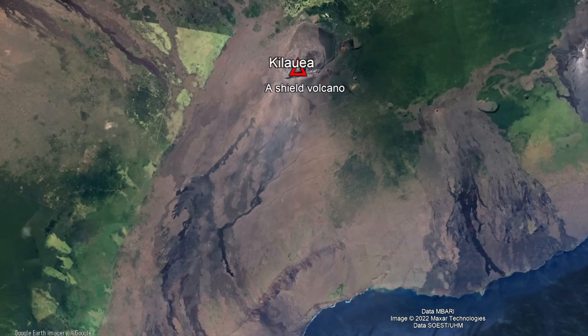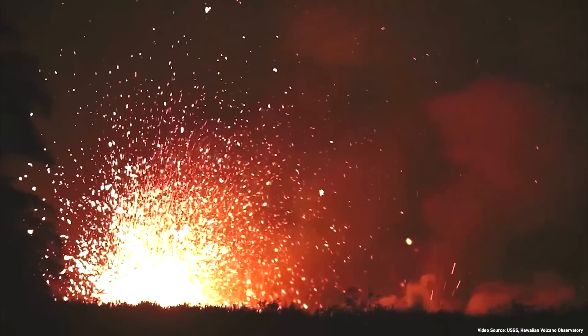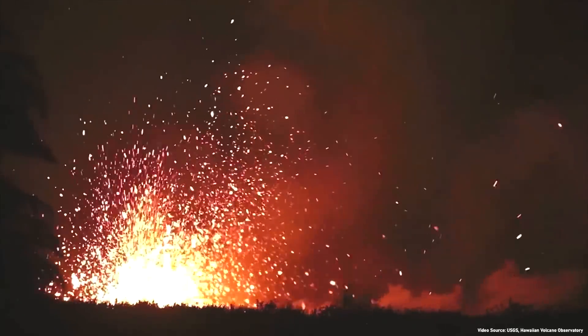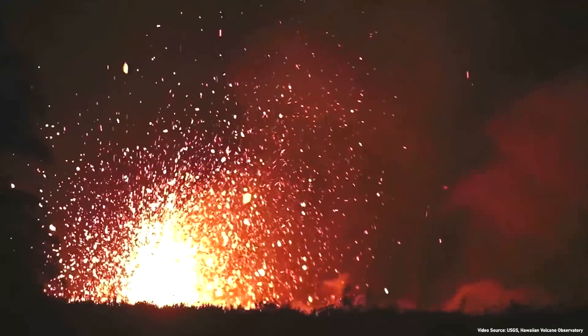Kilauea, on the other hand, is a shield volcano where its low-viscosity basalt lava moves quickly, creating a broad and gentle slope. This begs the question: why did this fissure erupt a type of viscous volcanic rock which had never before been witnessed at Kilauea? This video will answer this question, as the answer explains how certain volcanoes evolve over time.